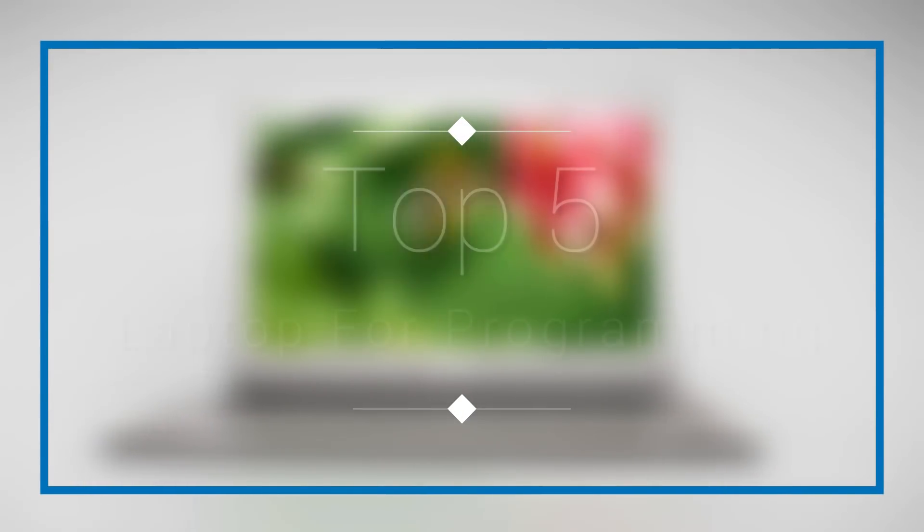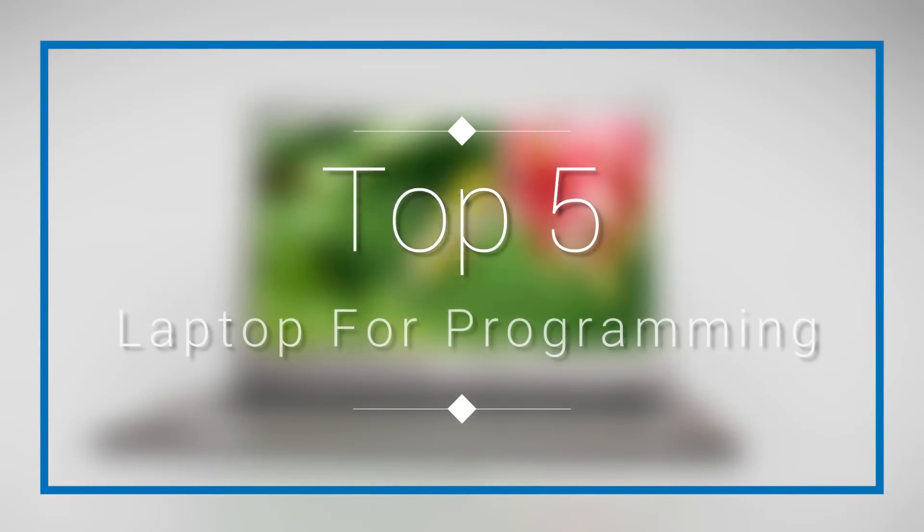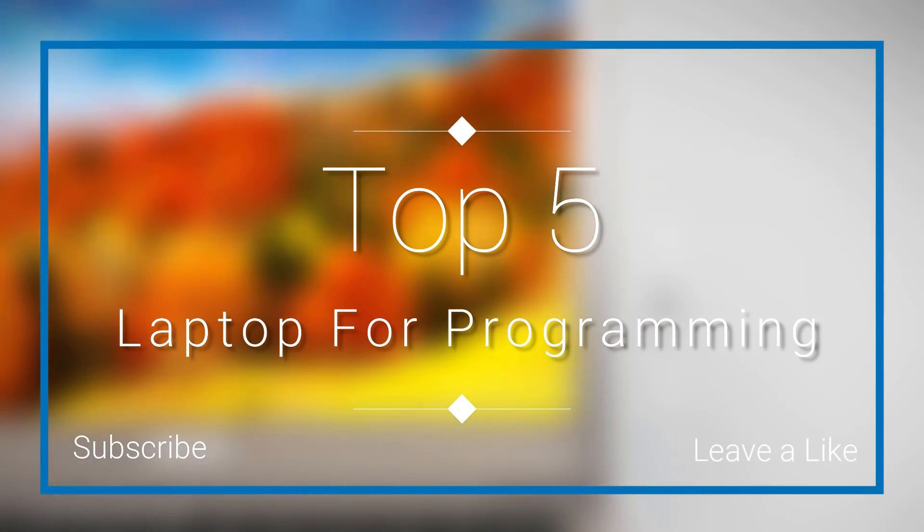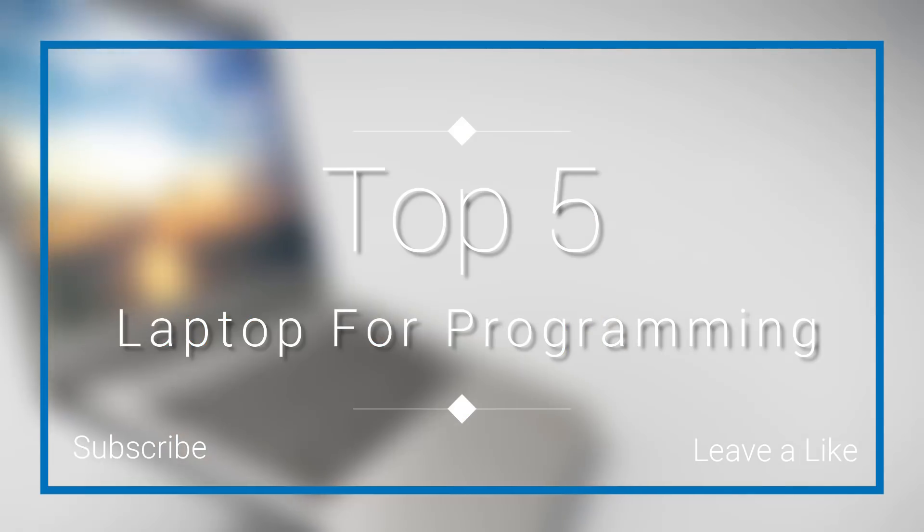Hello everyone, in this video we are going to check out the top 5 best laptops for programming in 2018. I made this list based on my personal opinion, and I tried to list them based on their price, quality, durability and more.